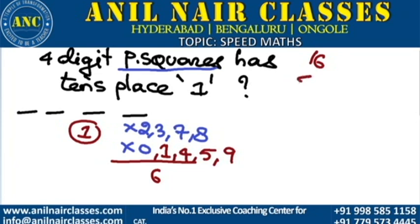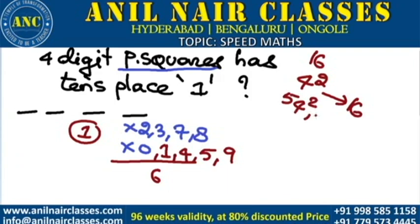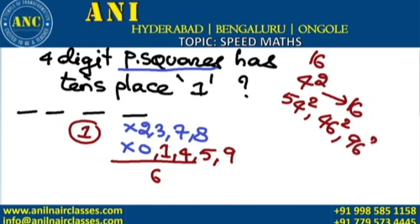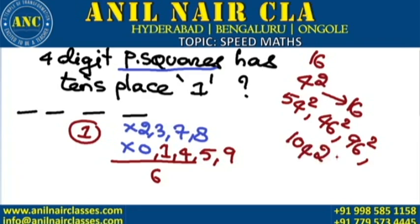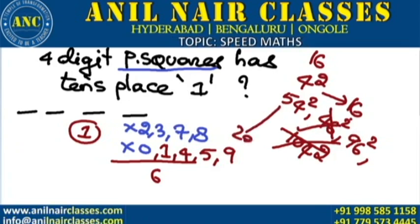What is the smallest natural number whose square gives 16? 4 squared is 16. Using the logic: 50+4=54, 50−4=46, 100−4=96, 100+4=104. So: 104 squared is 10816, 46 squared is 2116, 54 squared is 2916, 96 squared is 9216.